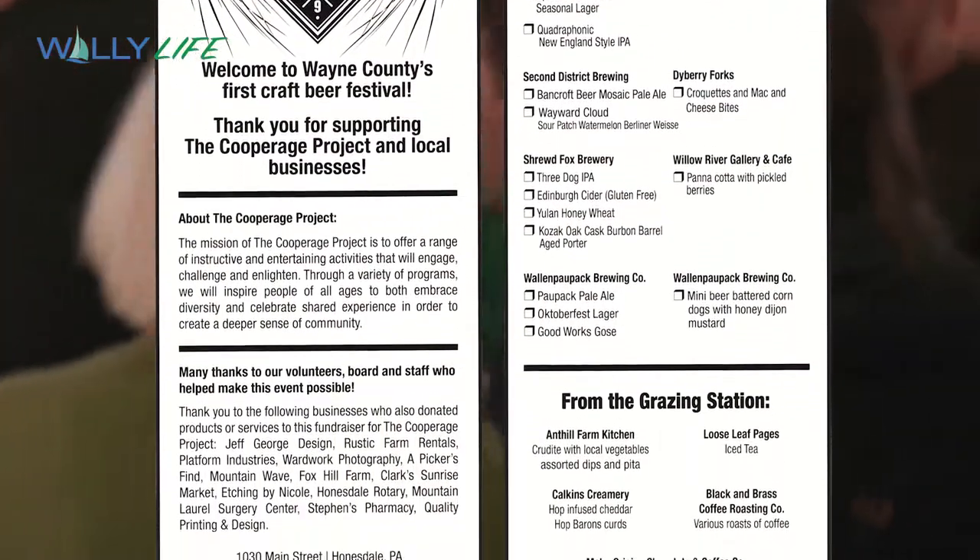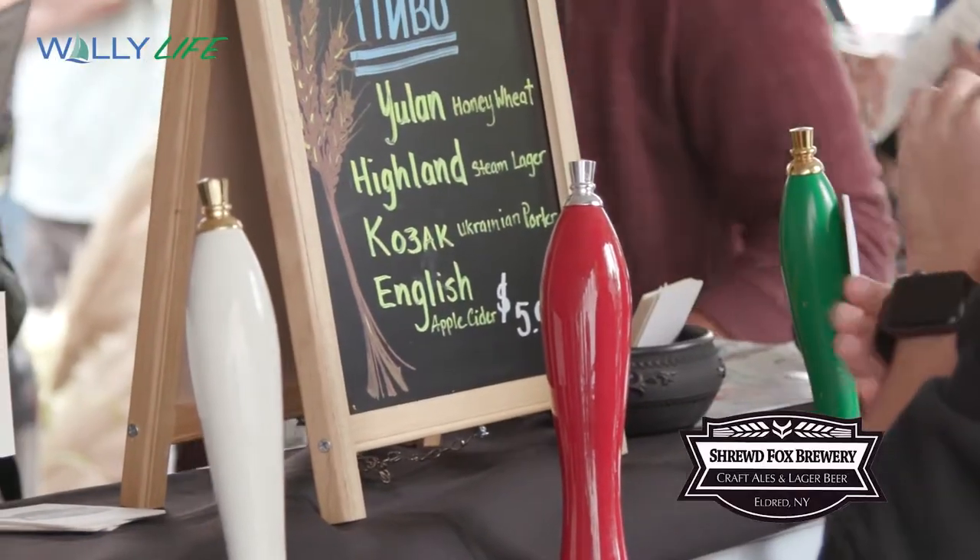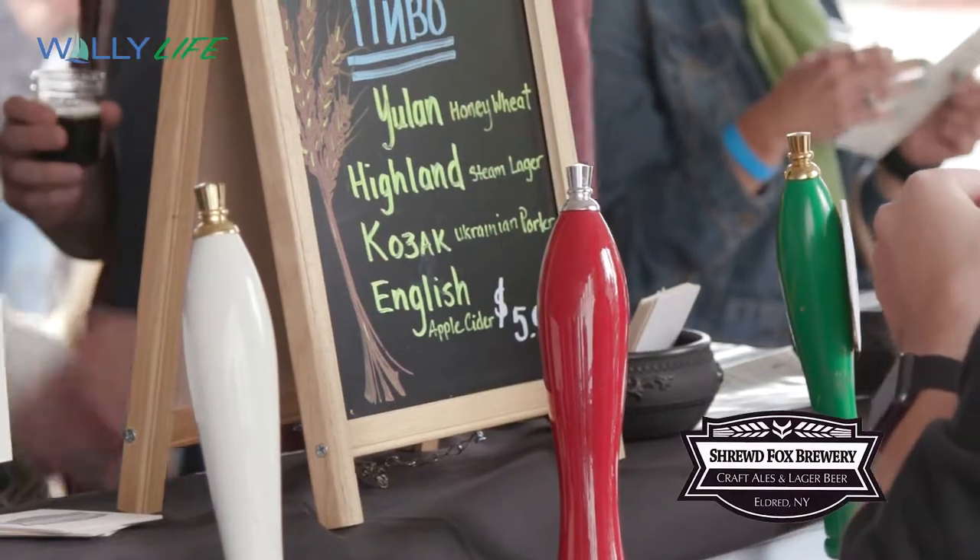We even get a chance to chat with a few brewmasters. 'We have four beers today. We have what we call a cask-aged bourbon porter, which is really tasty. And then we have a Yulin honey wheat, a nice summer beer. We have a cider — for people who are not into cider or are gluten intolerant, we brought the cider along. And then we have a Highland Lager, which is a really nice beer also.'